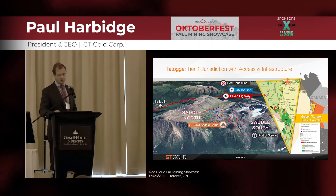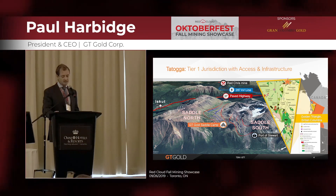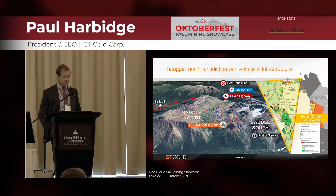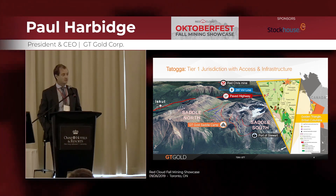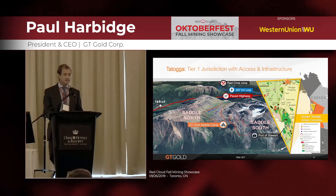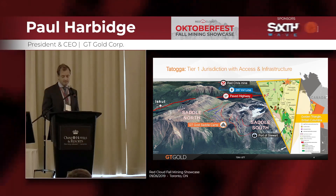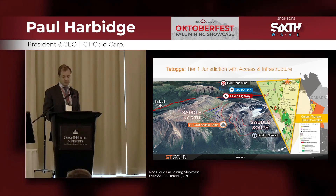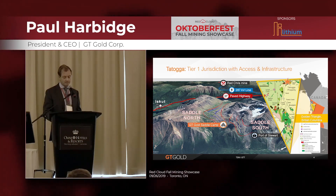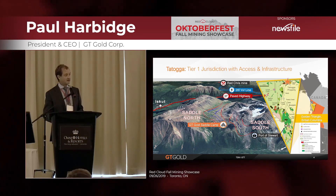The Red Chris Mine, a porphyry copper-gold deposit that began commercial production in 2015, is our nearest neighbor in terms of operating mines. We are blessed by excellent infrastructure, with the main north-south paved Highway 37 running 10 kilometers from the project. We also have the high-voltage power line running adjacent to the road, which has some of the lowest cost power in the country at 4 cents a kilowatt. The deep-water port of Stewart is also conveniently located for shipping out concentrate in the future. We are on the eastern side of the main coastal mountain belt in British Columbia, which is less rugged and receives less snowfall. The Saddle target is at 1,200 meters above sea level and is a fairly flat-lying plateau.